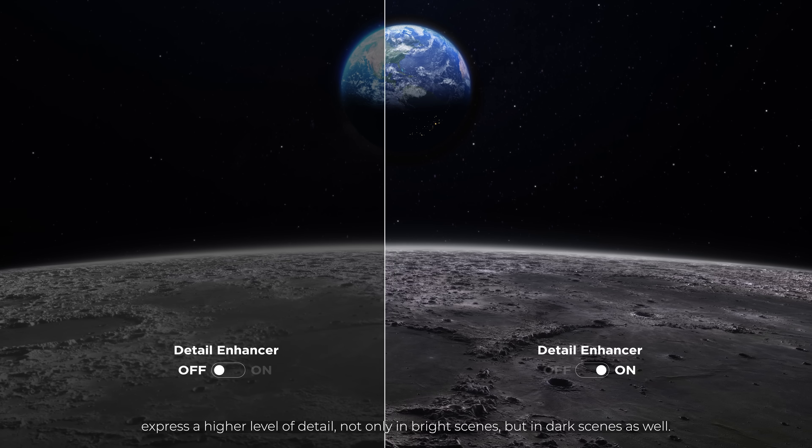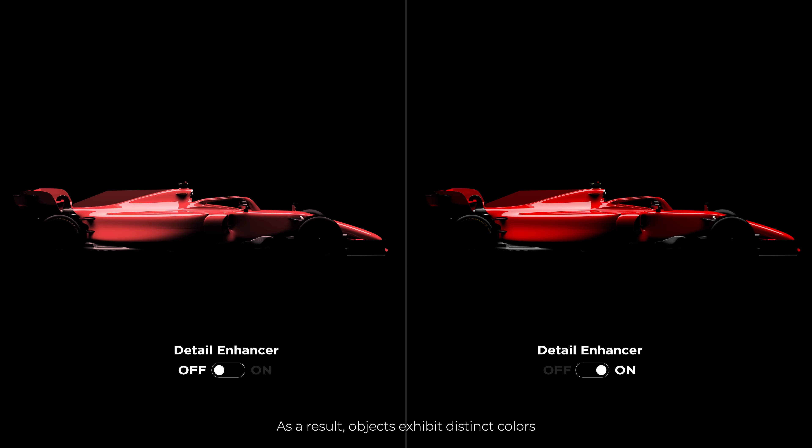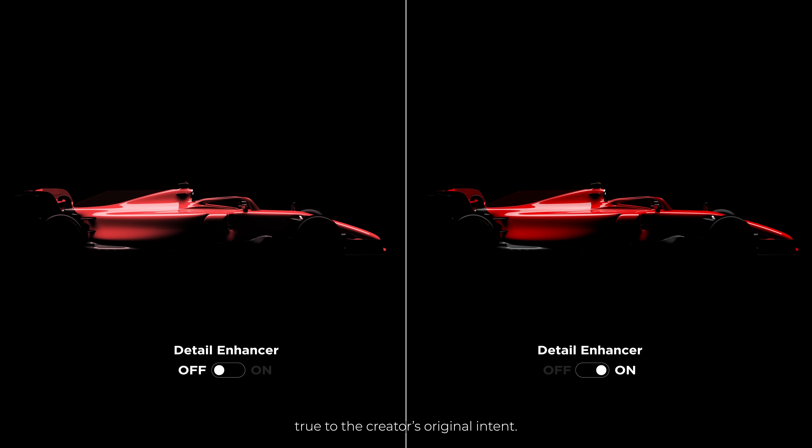Detail is enhanced not only in bright scenes, but in dark scenes as well. As a result, objects exhibit distinct colors, true to the creator's original intent.